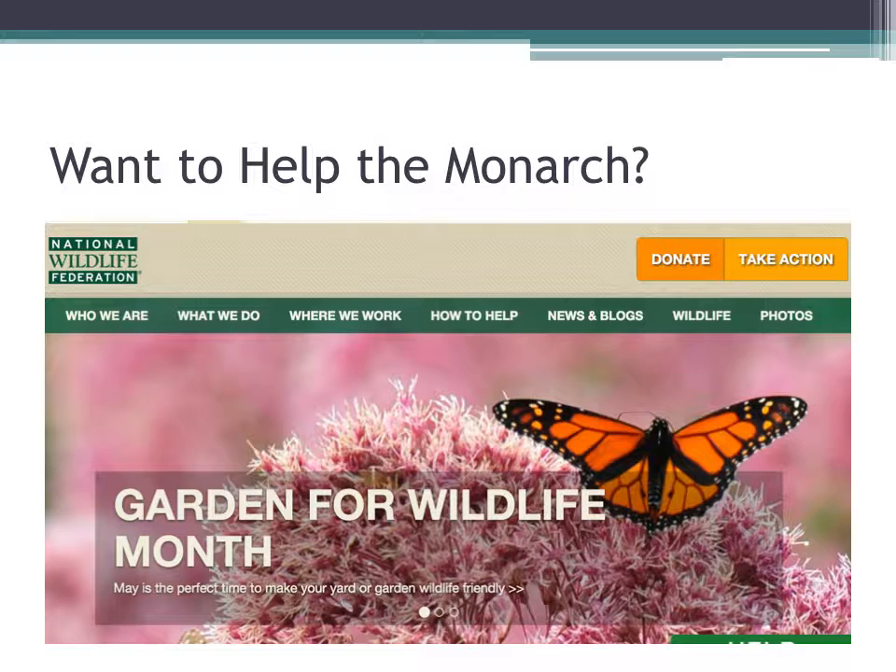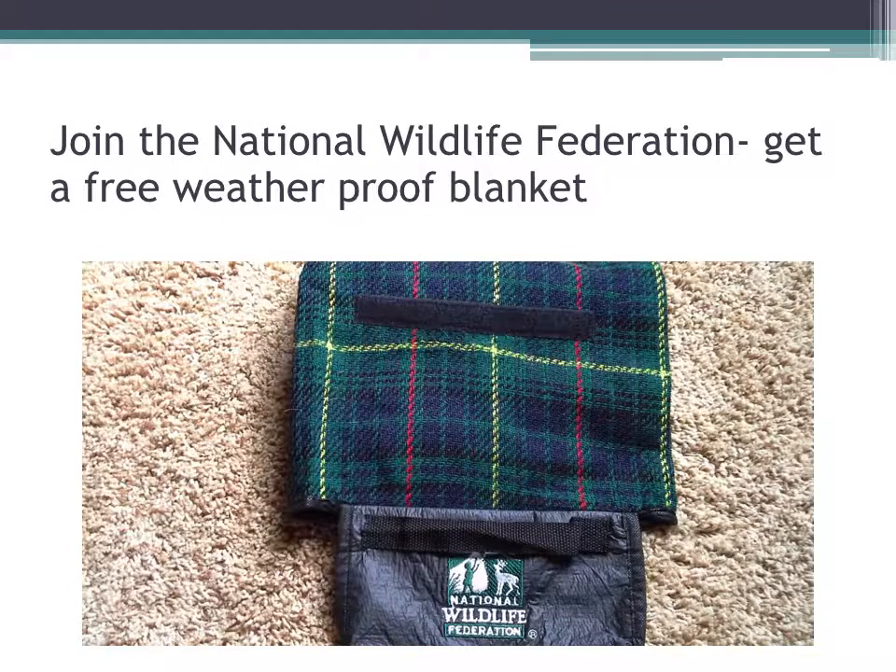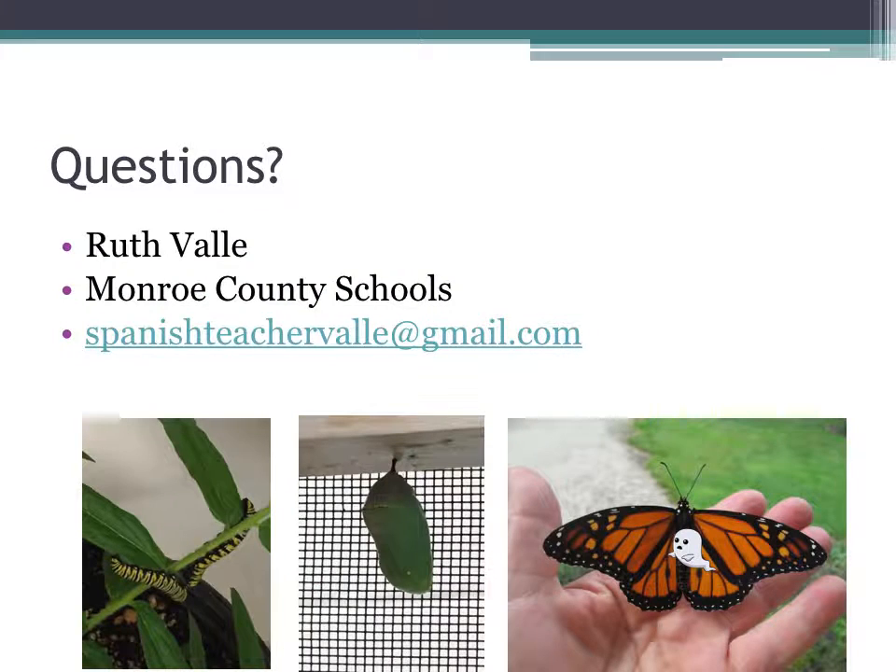If you feel like you want to help the monarch, besides joining the Symbolic Monarch Migration Project, you could also join the National Wildlife Federation — they certainly help the monarch and if you join they have little gifts they pass out, like a free weather-proof blanket or a cross-shoulder bag and different other items. If you'd like to contact me, you can reach me at SpanishTeacherValle at gmail.com.